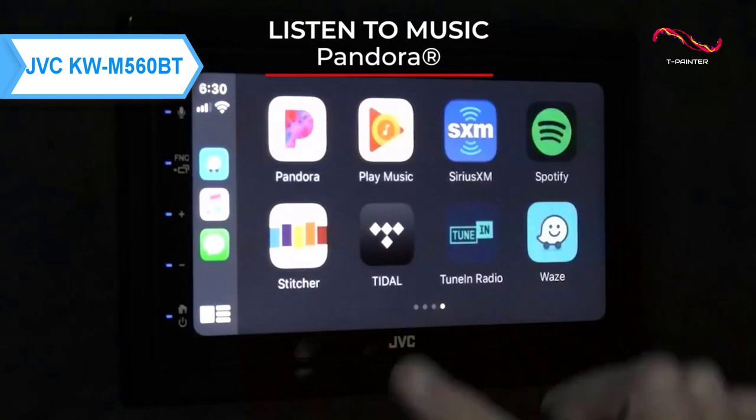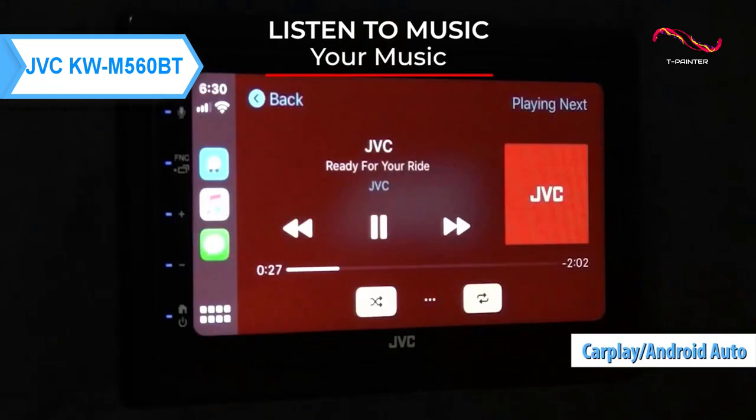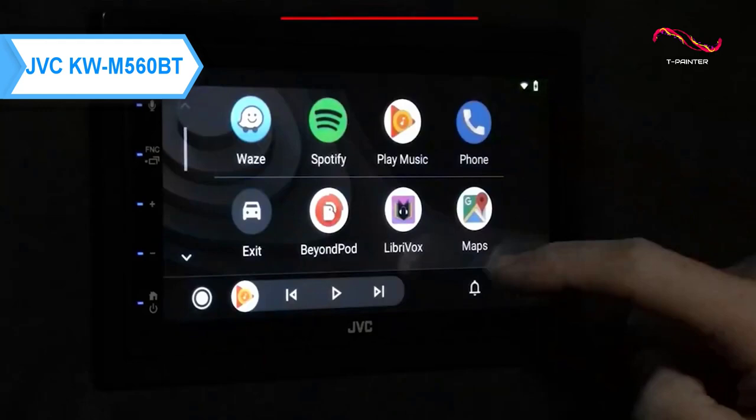The entertainment system's display can be used as an extension of your Apple or Android smartphone. With CarPlay and Android Auto, you can navigate, make calls, listen to music, send and receive messages from the car, and more.